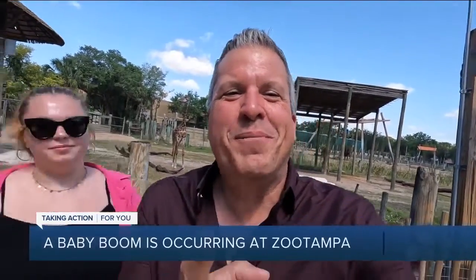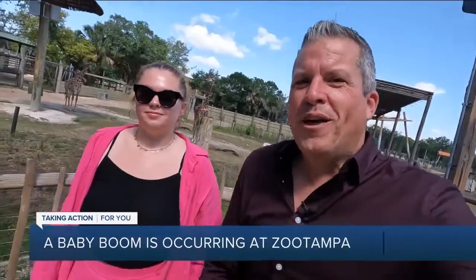Hello everybody, this is Sean Daly at Zoo Tampa Lowry Park, and look who I brought with me today. Surprise, America! It's my daughter, Ava Daly. What are you doing here today? I had no responsibilities today, so I came to check out some baby animals. Let's go see them. Come on.